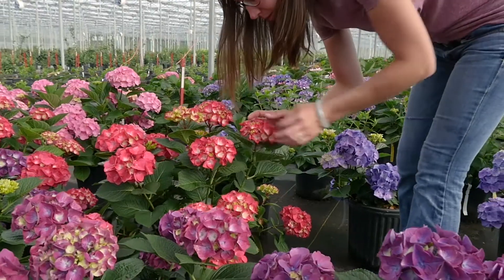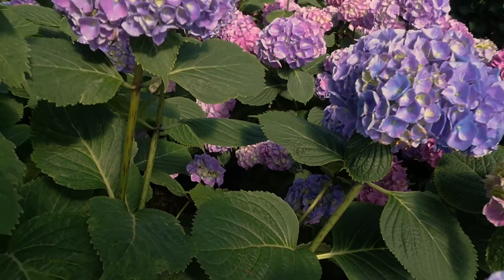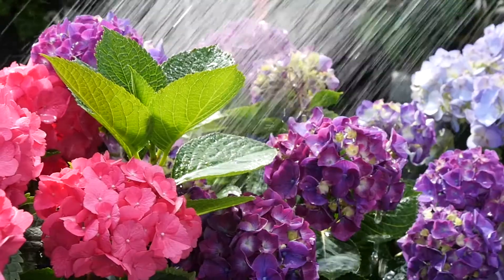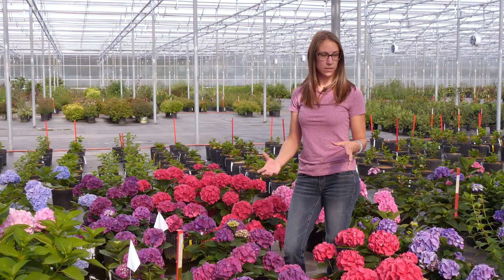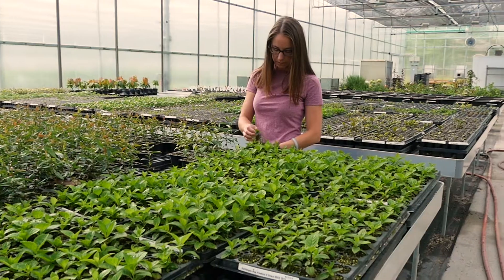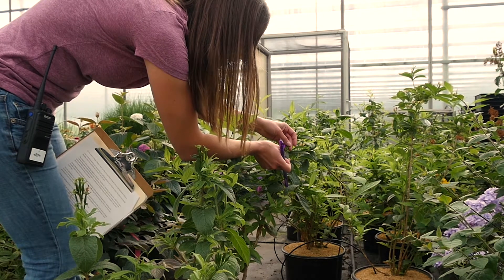At that first bloom, we go through and make selections based on flower size, shape, stem sturdiness. We're looking for remontancy, which is the ability for a plant to rebloom. Improved colors, so brightness, vibrance. What happens, or how a plant gets to this point, is we search through our seedlings. If we find a plant that we like, we flag it, give it an internal name, and then propagate it.